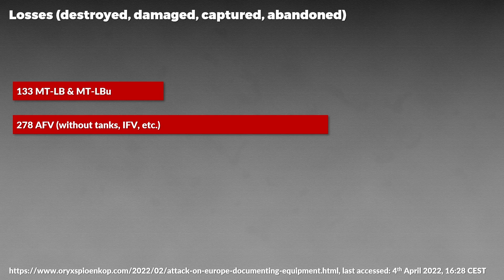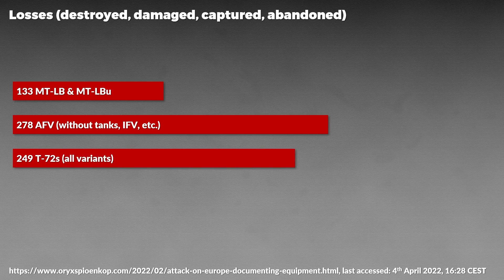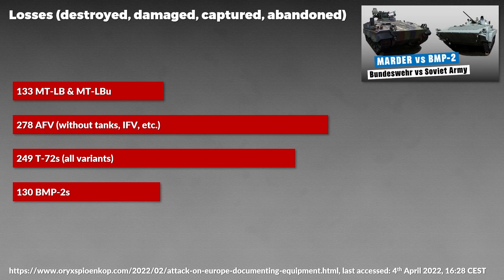Interestingly, in terms of losses reported by Oryx in comparison to tanks and infantry fighting vehicles, the MTLBU suffered lower losses than tanks or infantry fighting vehicles. For instance, a total of 249 T-72 tanks were documented as losses and 130 BMP-2s. There are likely several reasons for this: the MTLBU is a less complicated machine than these combat vehicles; it is not a combat vehicle so technically it should see less combat; and it could be underreported since it looks rather boring — but in a few years we should know more.